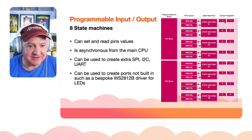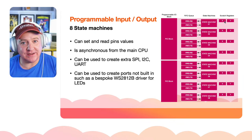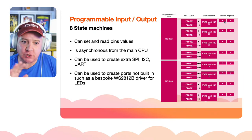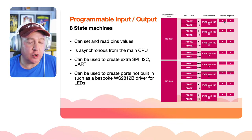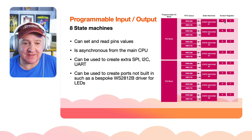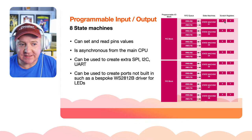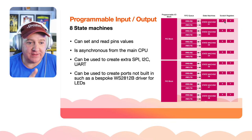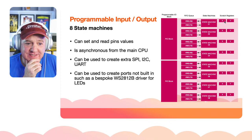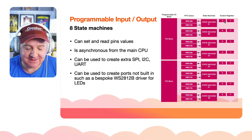There are only nine instructions for these state machines, so it won't be long before someone writes Pac-Man for one — maybe that's a summer project for me. You can create extra SPI, I2C, and UART ports, create ports that don't currently exist, or create a bespoke WS2812B driver for LED dimming — that level of customization on a four dollar chip.